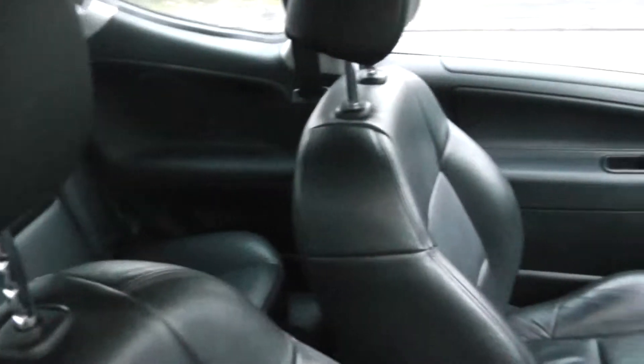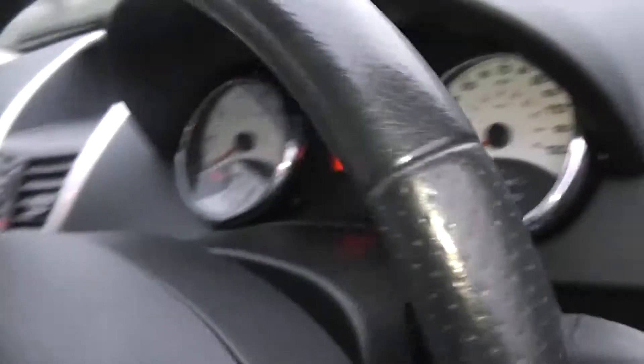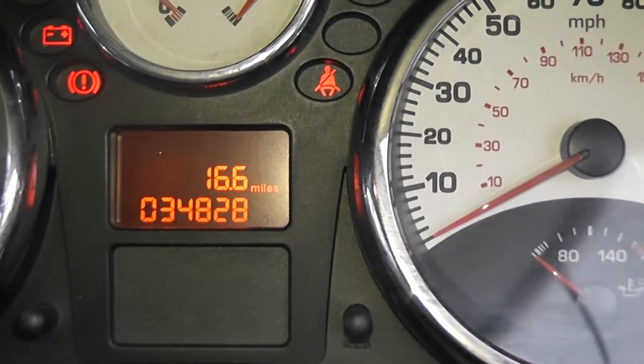Looking at the upholstery, it's black leather in excellent condition. Looking at the mileage, it comes in at 34,828 miles.